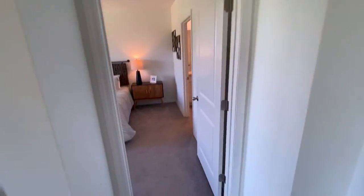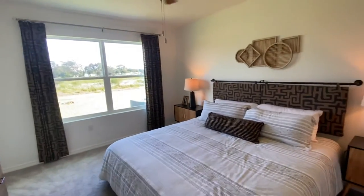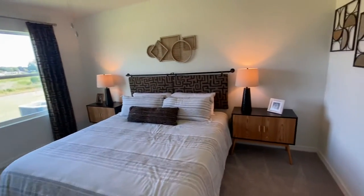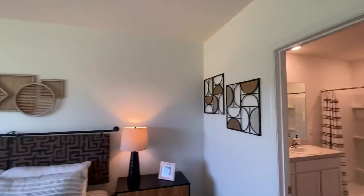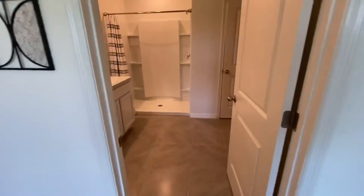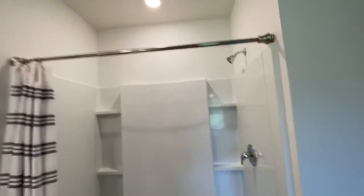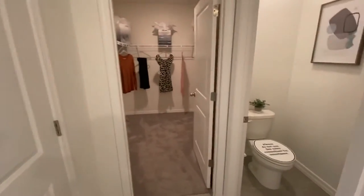Coming into the master. Generous-size master — this is a king-size bed to give you an idea of the size of the master. Moving into the bathroom. Home features his and her closets.